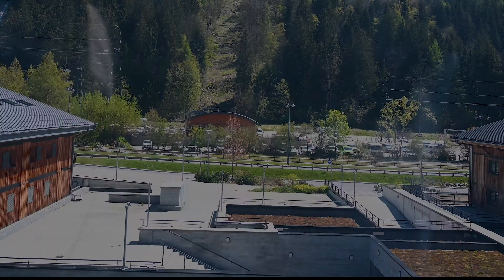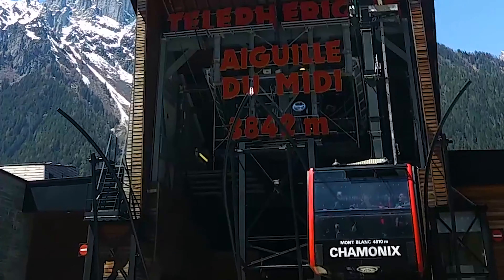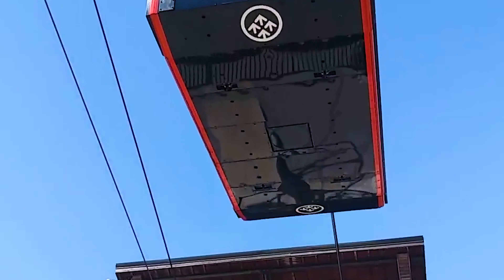This was my second time going to the Aiguille du Midi. My first trip was in July 2011 with Alexandra. The Aiguille du Midi is not recommended for children under five years old due to the quick change in altitude, so our little ones stayed below with Alexandra.